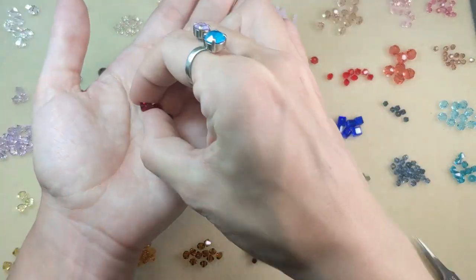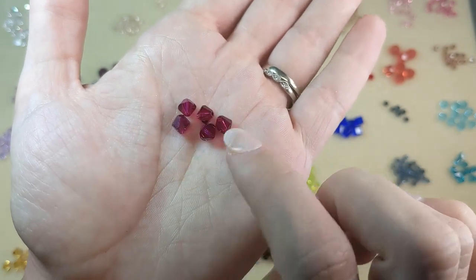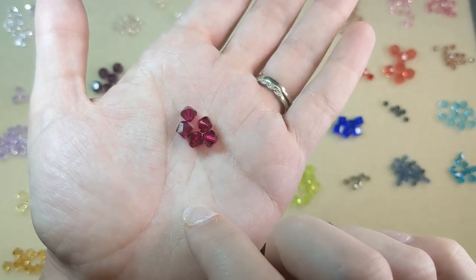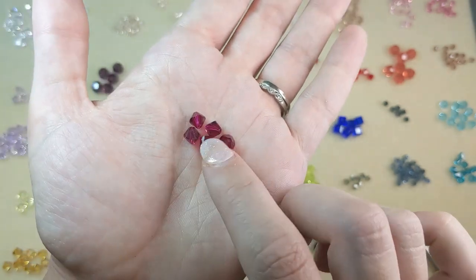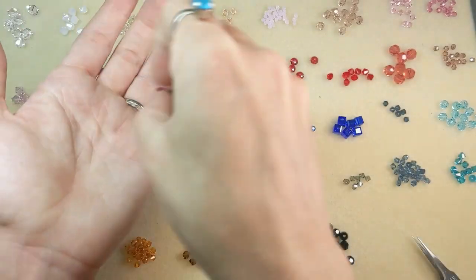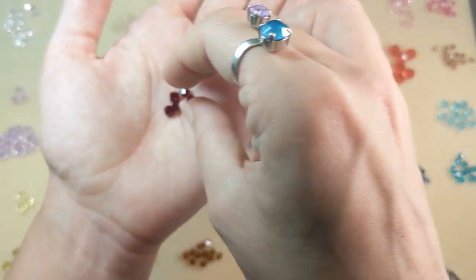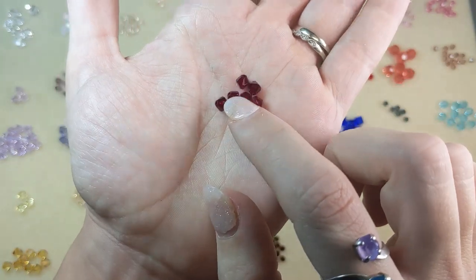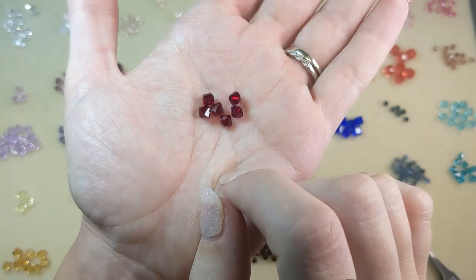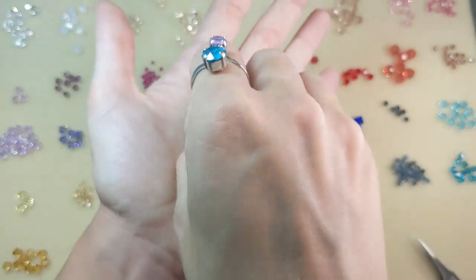Then you've got ruby, which is a little bit more of a purpley red with some burgundy undertones — a really nice color with beautiful sparkle. Then you get into siam, which is a true deep rich red, almost a blood red. Siam is dramatic and elegant.